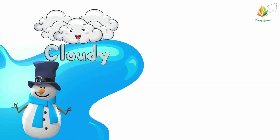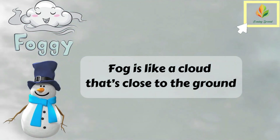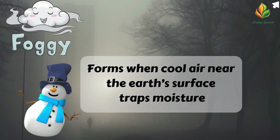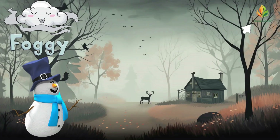Lastly, let's talk about foggy weather. Fog is like a cloud that's close to the ground. It forms when cool air near the Earth's surface traps moisture, creating a misty and mysterious atmosphere.